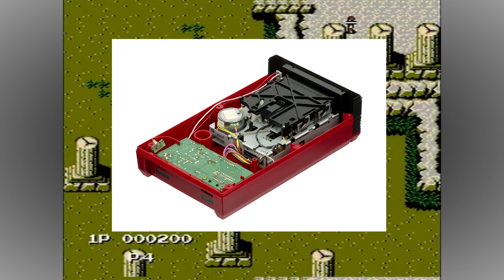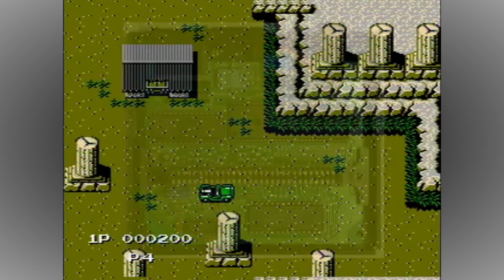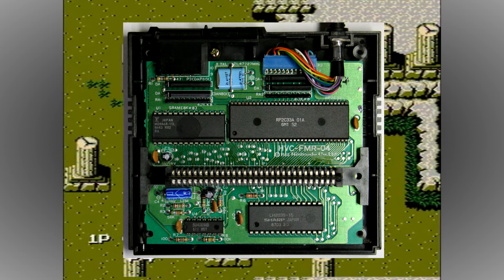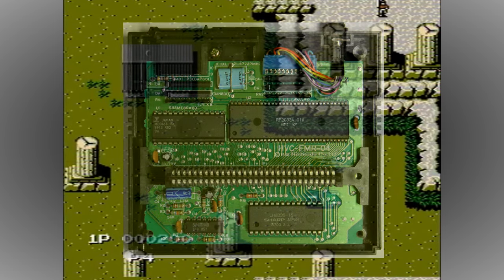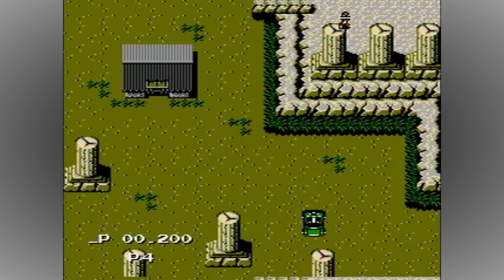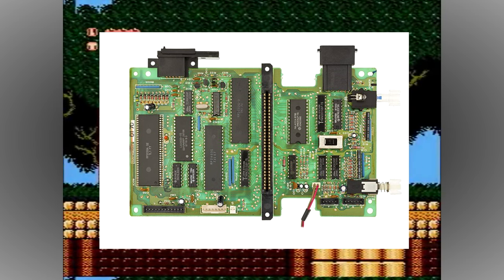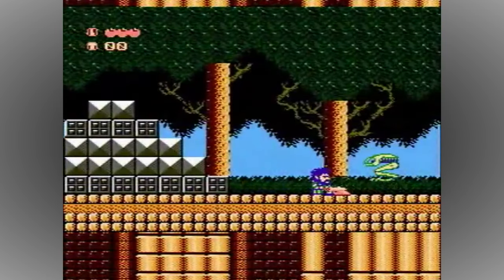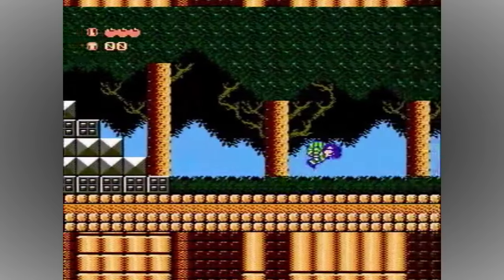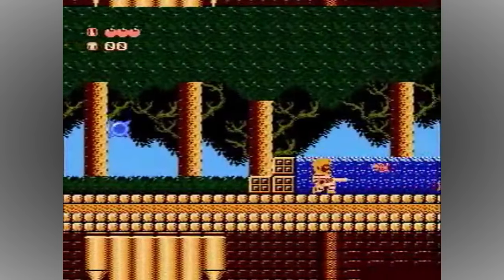For those who don't know, the Famicom Disk System already featured extra technology that upgraded the main console when connected, in the form of enhanced 6-channel PCM sound and an extra 40k of RAM, with 32k reserved for the disk cache itself. So the Twin Famicom retained these features as well as adding improved audio and visual outputs and a new BIOS.